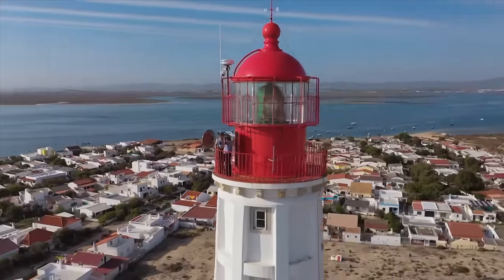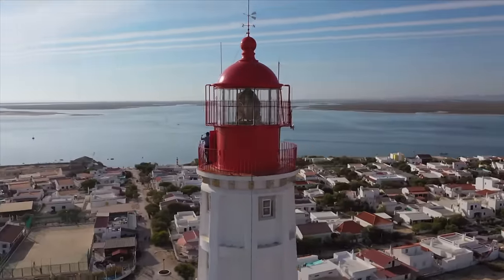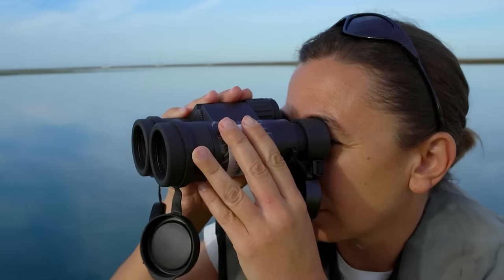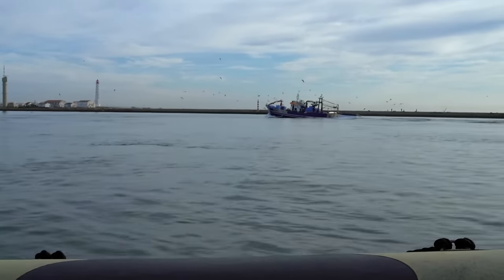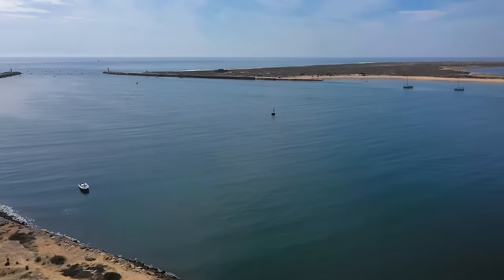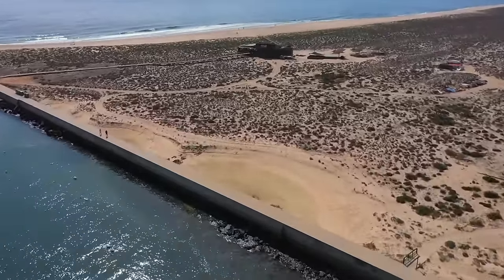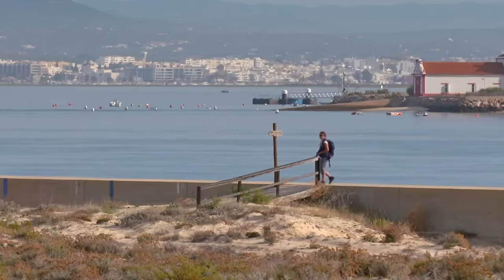The wardens' other task is to check the beacons in the channels of the Ria. Barely 500 metres separate the lighthouse from the island of Deserta — the territory of Isabel Fagundes, a nature and bird conservationist. Deserta is considered the most untouched of the five lagoon islands, and Isabel is doing research here on behalf of a bird conservation organisation.